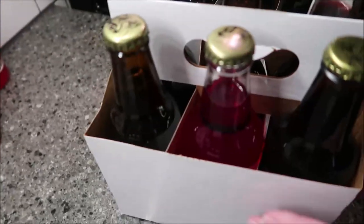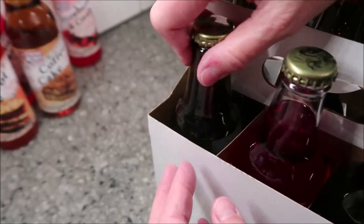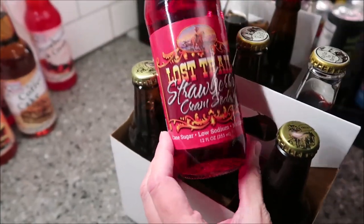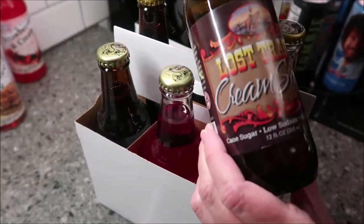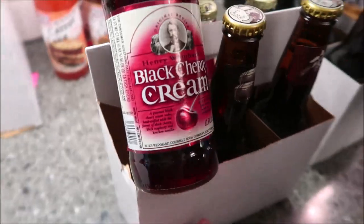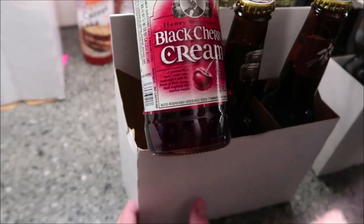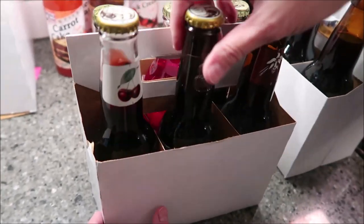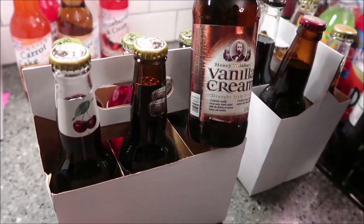And then these are Lost Trail — we have a root beer, strawberry cream, and cream soda. They had a ton of these too. And then these are Henry Weinhard's — black cherry cream, root beer, and vanilla cream. You can tell what we like — root beer and vanilla cream.